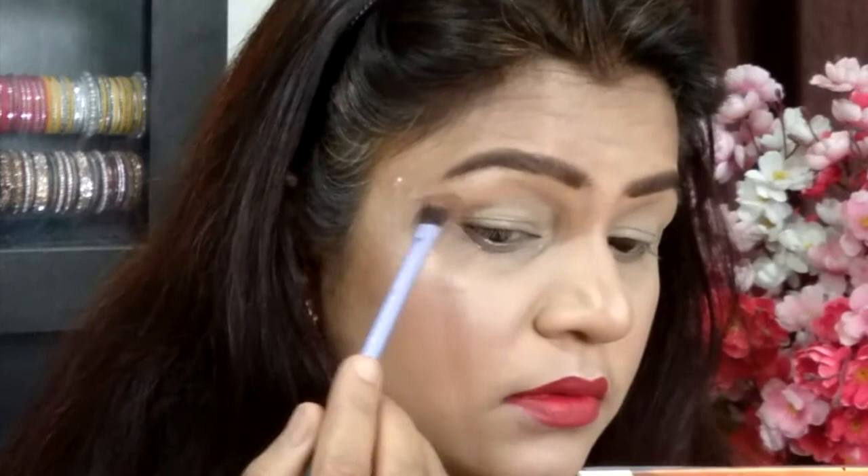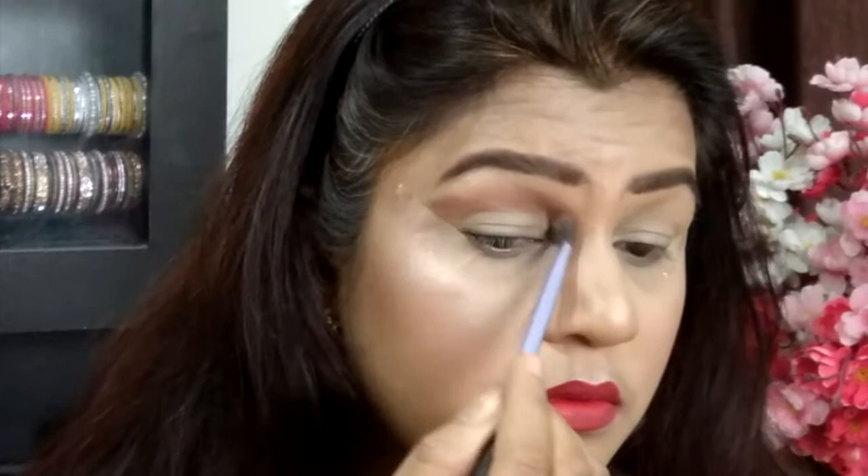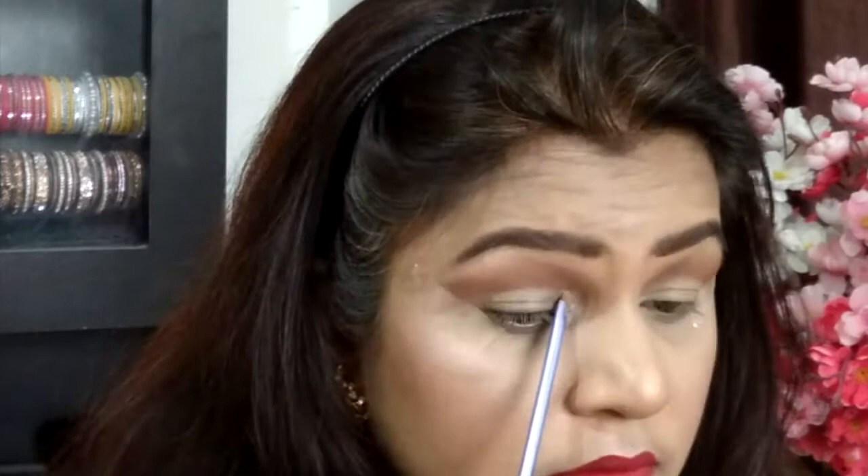Now switching over to eyes — coming in a little closer. I'm setting my eyelids with the matte Lombard shade, and then taking the matte Rosen shade, I'm applying it onto the crease, creating a rough S-shape in the crease area. This gives a distinct level of dimension to the eye makeup.